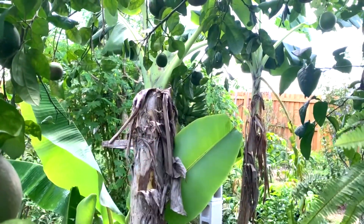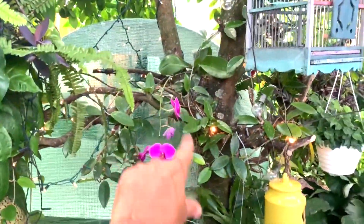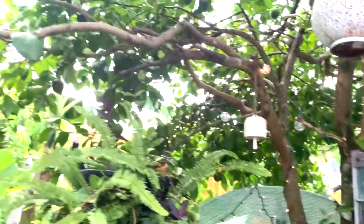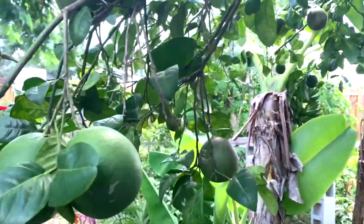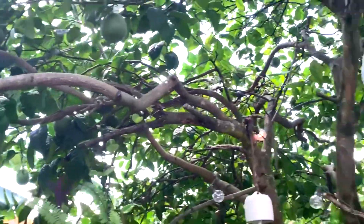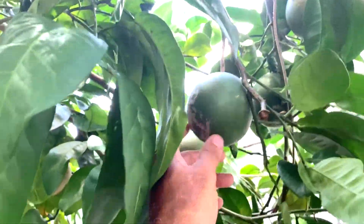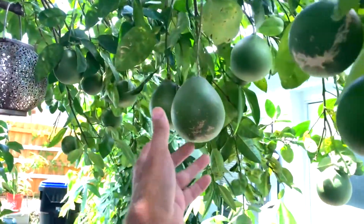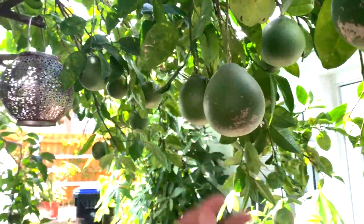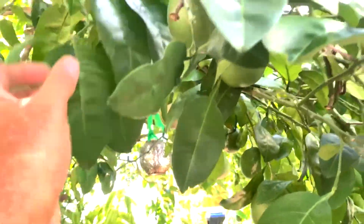I got another banana here and that one has another rack as well — that's the dwarf right there, dwarf namwa. Got some orchids up in the tree here. And this one here is a pomelo — a good amount of pomelo. This is a good producer, this pomelo tree, and it's pretty old too. You know all that hype about citrus greening — this tree is probably 20 years old maybe more than that and it's still here. Foliage is nice, green, healthy looking.